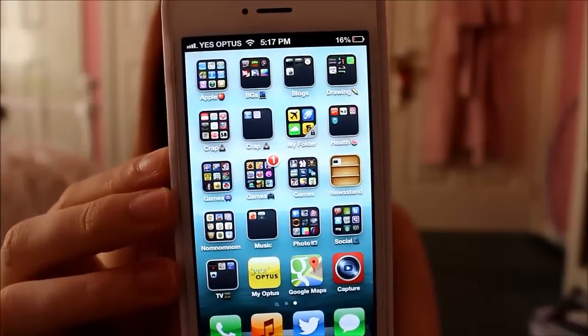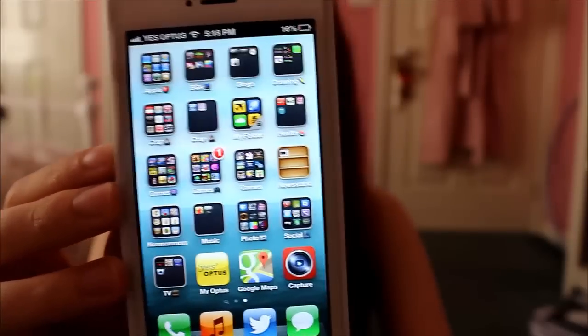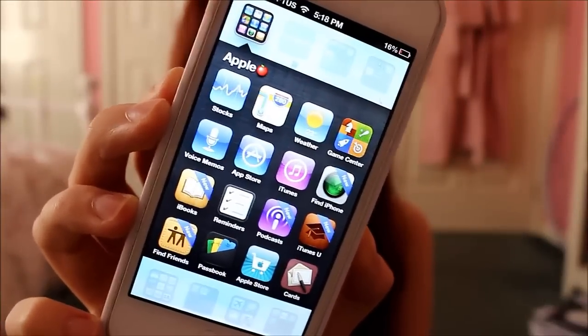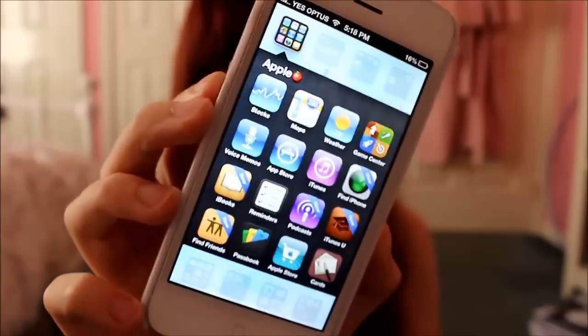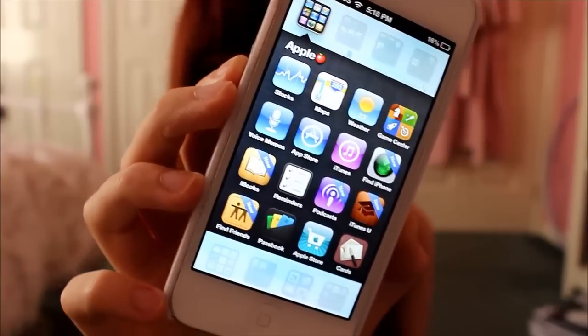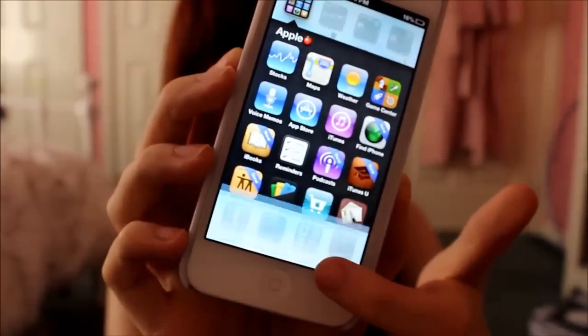The next page is all my other apps and I've organised them into categories and then alphabetically, with little emojis. These are the Apple apps — a lot of them come with the phone, and then there are a couple I've downloaded like the Apple Store, which is for buying iMacs and phones and things. Not that I do, but it's nice to look and dream.